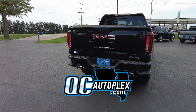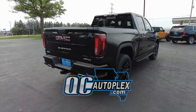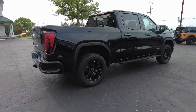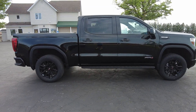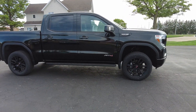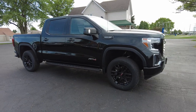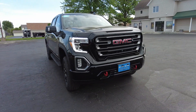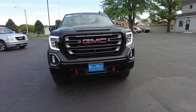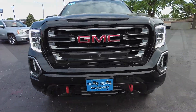QCautoplex.com. Hello again everyone. We are out here today checking out this 2022 GMC Sierra. This is a crew cab, AT4 trim, 4x4 of course, and there's only 46,000 miles on it. Black on black color combination, with some little tan inserts we'll see in just a moment. Gorgeous pickup truck. Let's take a closer look.